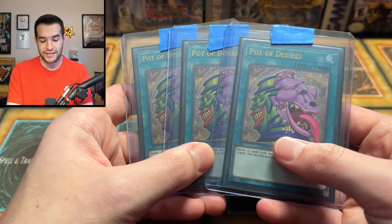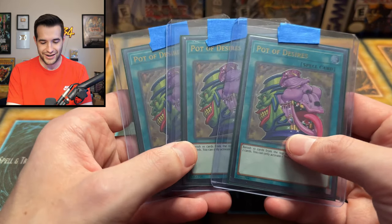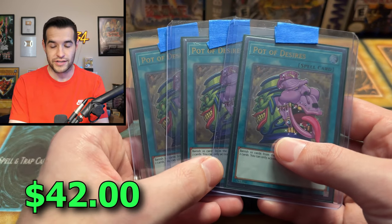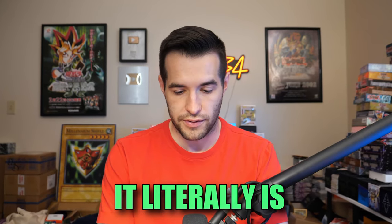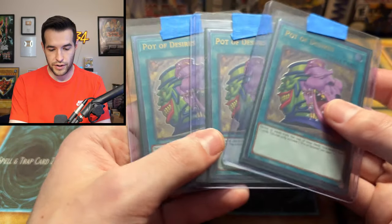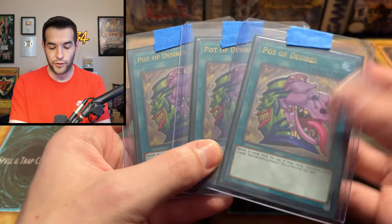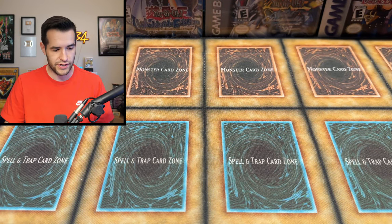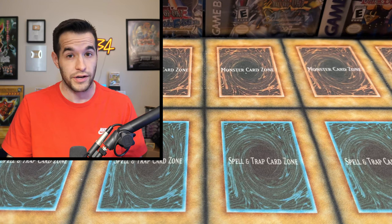Another playset — we got Pot of Desires. Another one that we had to invest in during our 1k. This one isn't as bad, but I think it's limited or semi-limited or something. Very crazy cards — basically an update to Pot of Greed, even though it could be better than Pot of Greed in certain decks.